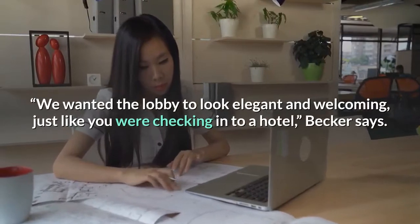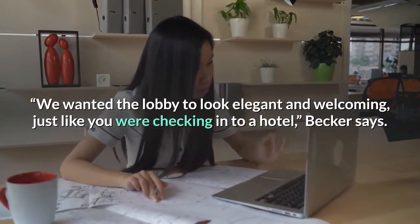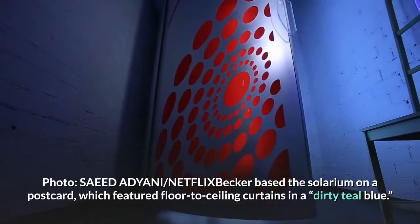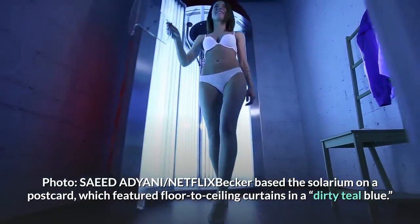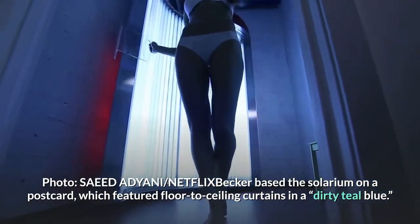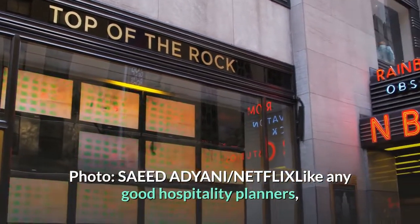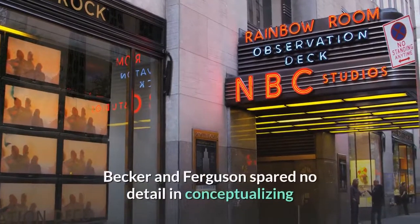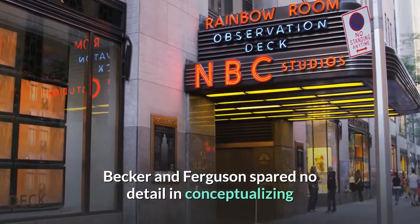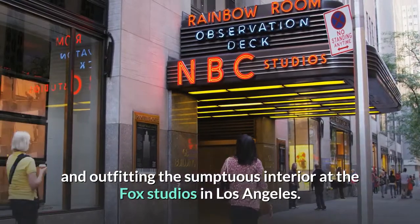We wanted the lobby to look elegant and welcoming, just like you were checking into a hotel, Becker says. Becker based the solarium on a postcard, which featured floor-to-ceiling curtains in a dirty teal blue. Like any good hospitality planners, Becker and Ferguson spared no detail in conceptualizing and outfitting the sumptuous interior at the Fox Studios in Los Angeles.